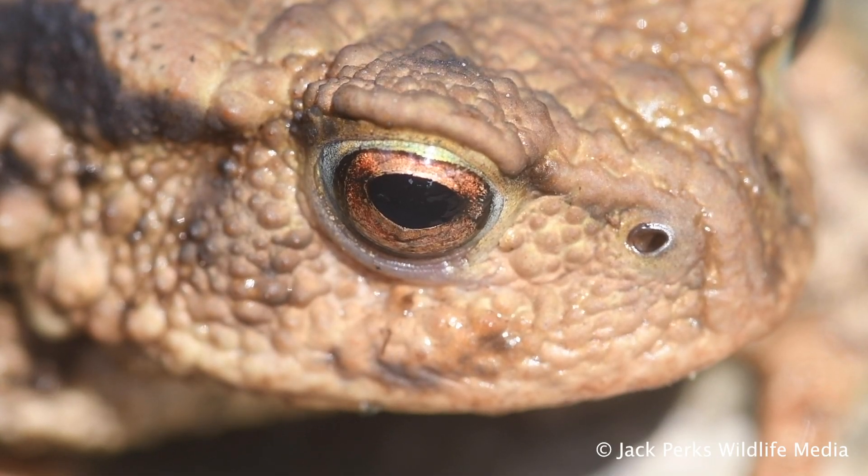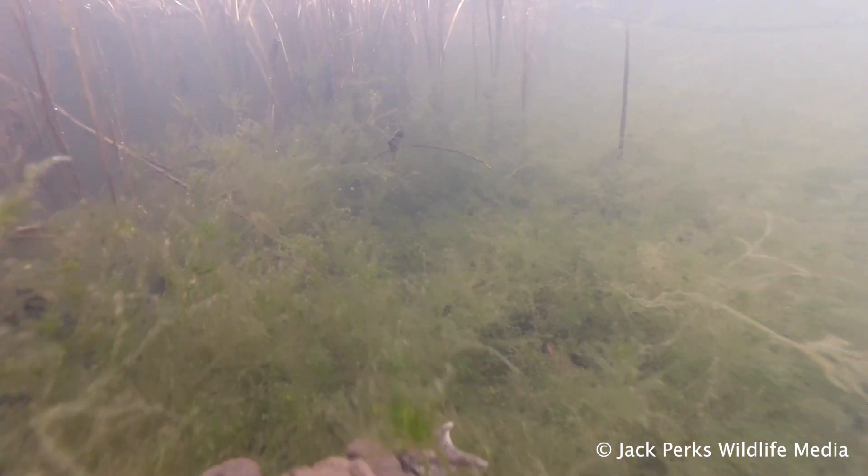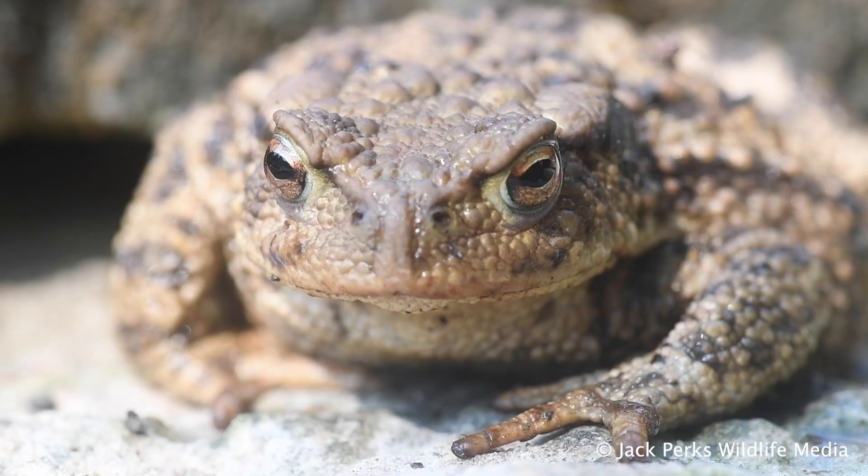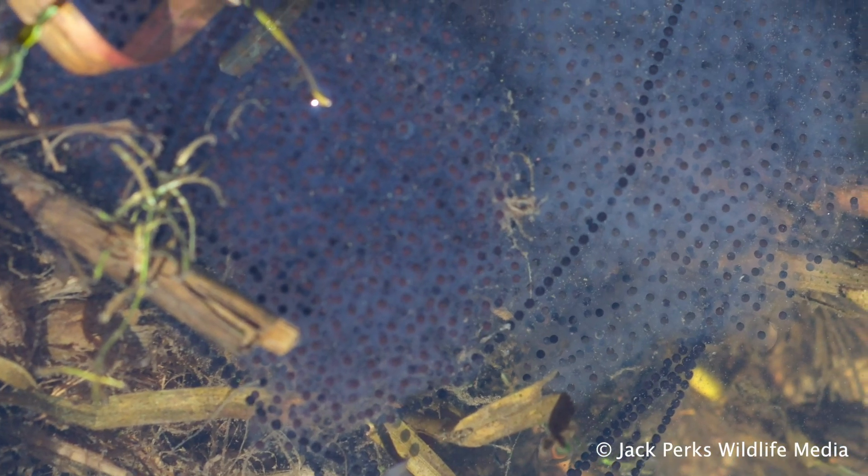They can undergo quite large migrations to reach spawning ponds. Glands at the side of the head produce a toxin to discourage predators, and they can inflate themselves when attacked by a grass snake. Eggs are laid in long strings around vegetation in ponds.